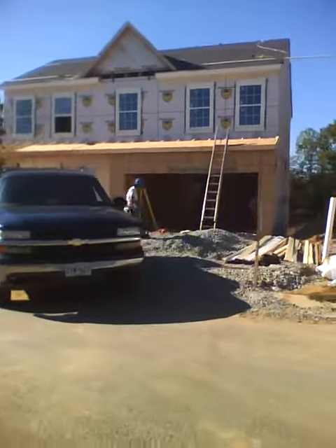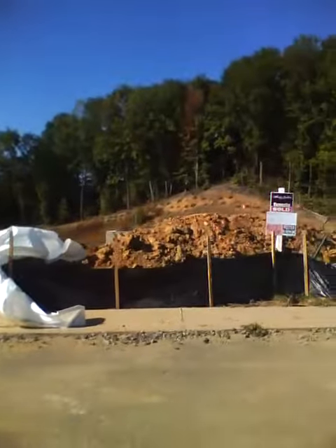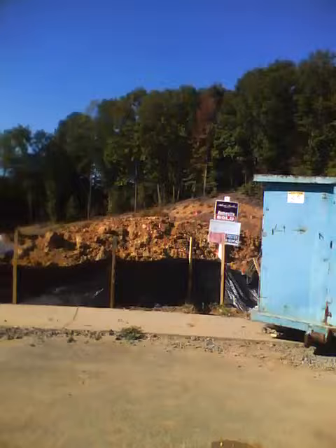They're all working on the model home, and yet mine is still waiting to be built.